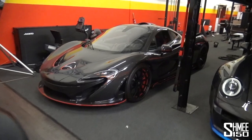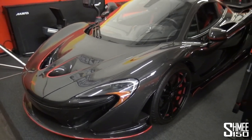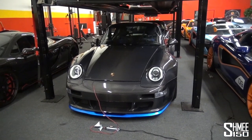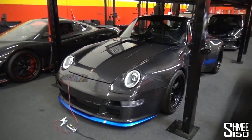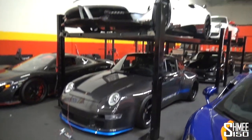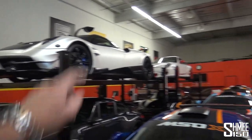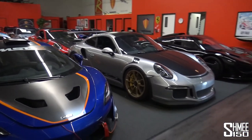We then have a McLaren P1 carbon series — the full exposed carbon body with the red pinstripe details around it, one of only five in total. Before that we've got the reimagined 911 by Gunterworks based on the 993, full carbon body, four litre naturally aspirated flat six sitting underneath the Pagani Huayra BC — one of the original 20. Then we've got a GT3 RS over a GT4.